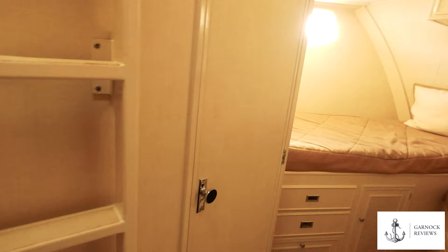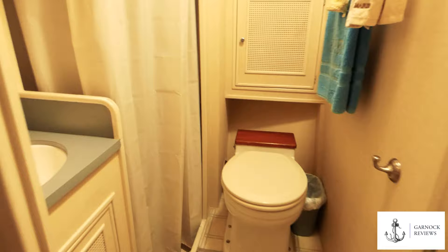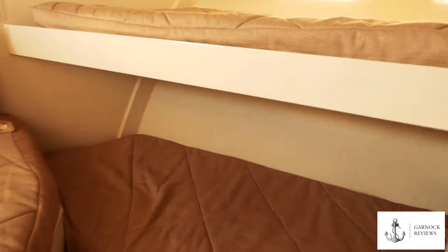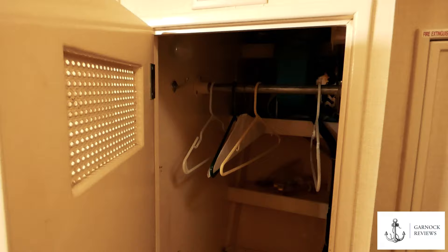Looking at the interior starting in the forward cabin — typically the crew cabin, though very comfortable in nature — there are three berths in here. There's a crew heads area and plenty of storage throughout, including a full locker space, plus a ladder to an overhead hatch should you need it in an emergency.